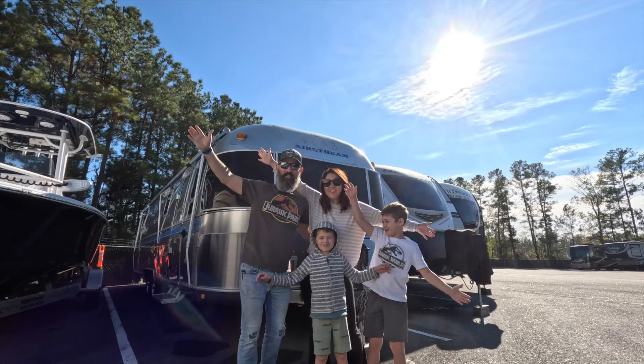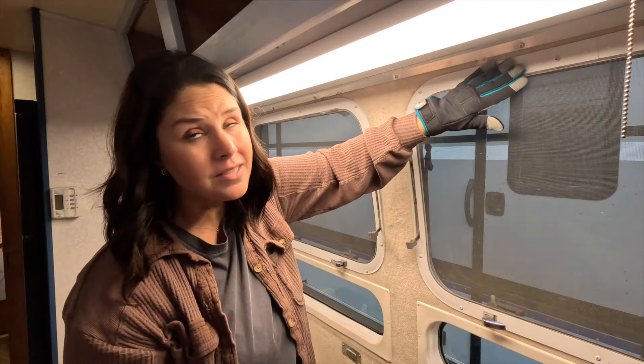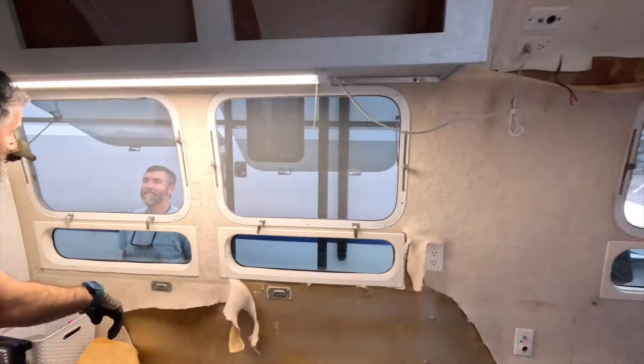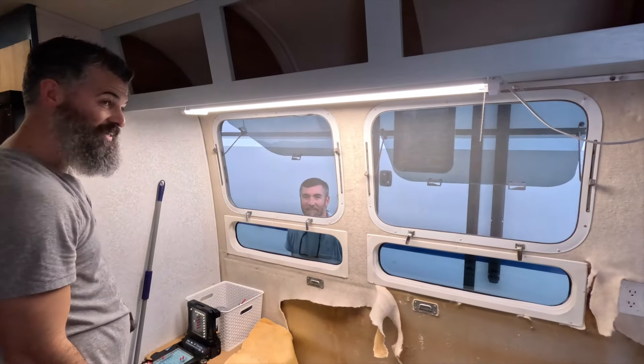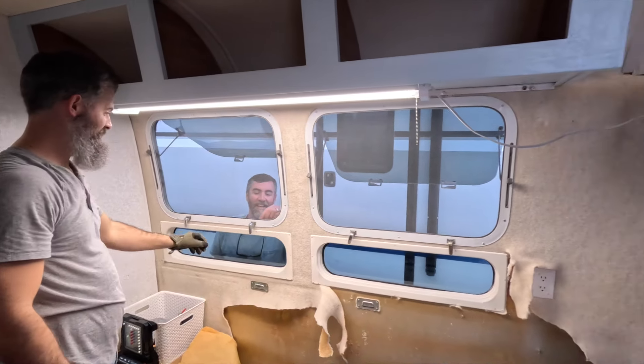We're on an Airstream! This is a view — isn't that cool? Dude, the windows work! Oh, you can feel the breeze! Okay, so I know it doesn't look like much right now, but just you wait until we get done with this.